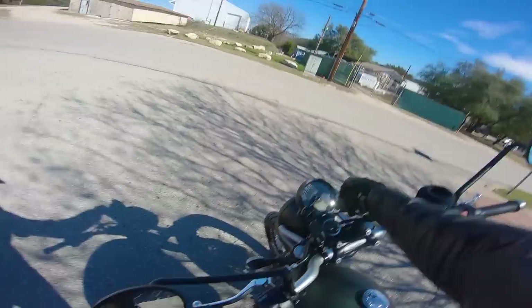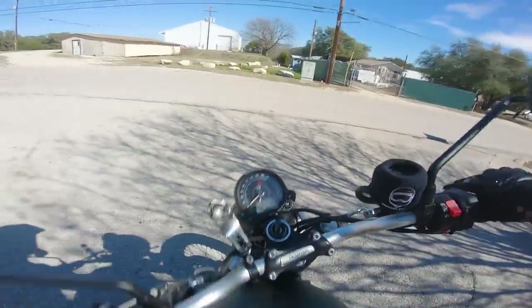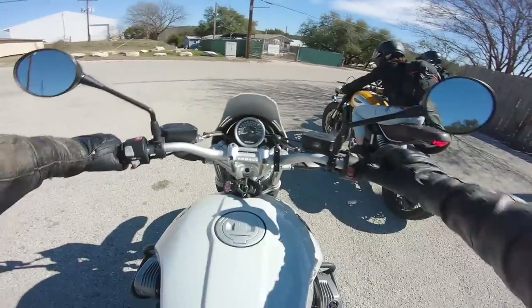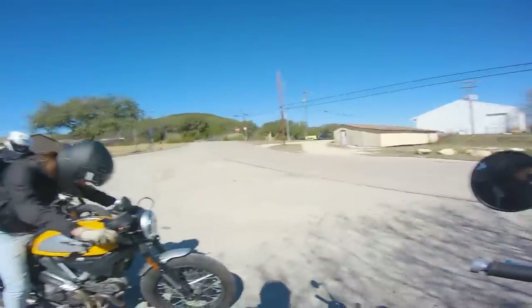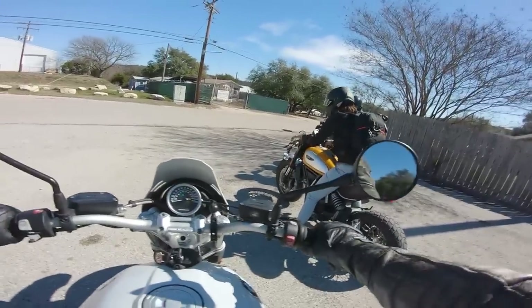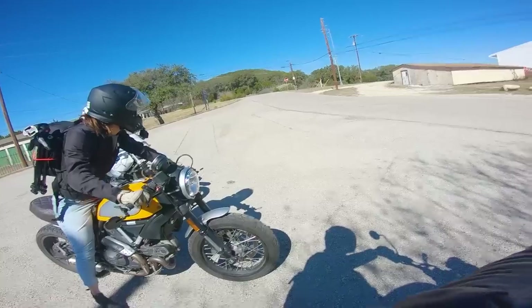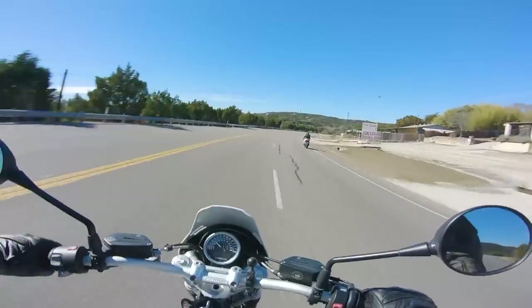We're out here on location riding the ultimate scramblers — well, this is the ultimate scrambler shootout, so we're going to find out which one is the ultimate scrambler. I'm aboard the trusty Triumph. When you turn this thing on, the whole bike shakes. That's awesome — that's a real bike. Whoa, man — that's a lot of torque.